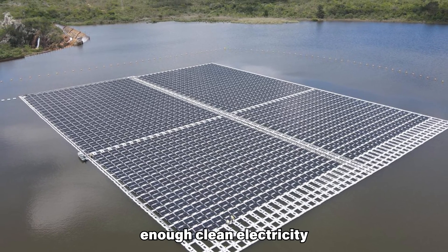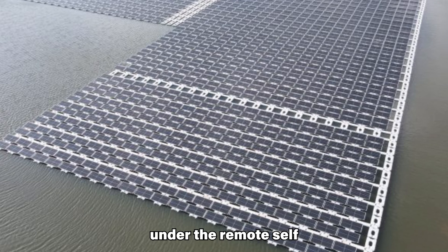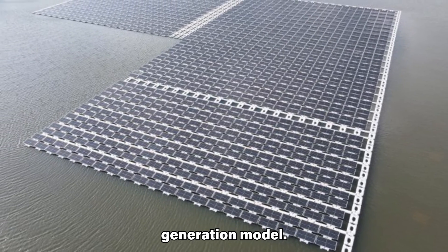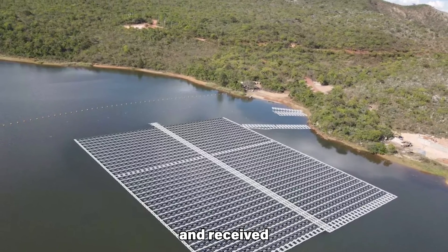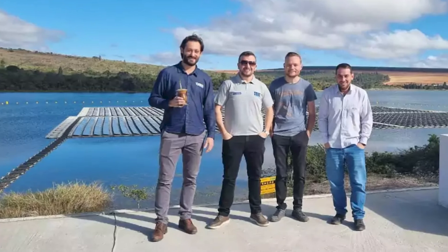The plant is expected to generate enough clean electricity to meet the demand of 1,250 families under the remote self-consumption distributed generation model. The floating solar park is owned by the State Association for Environmental and Social Defense and received funding from the Research and Development Programme of Brazilian Utility CEMIG Energetica de Minas Gerais.